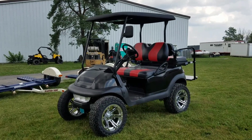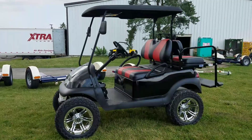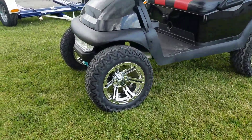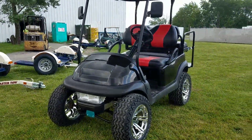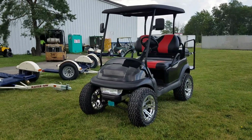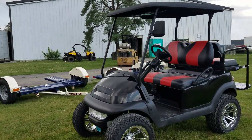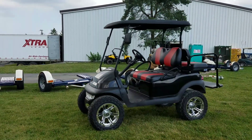Introducing the 48-volt Club Car Precedent for sale from safeforwholesale.com. This unit has just been done — it's fully reconditioned. This one is a 2013, and we do ship golf carts nationwide. We pretty much have them cheaper than anyone else in the entire USA. You can shop around and you'll find them anywhere from two to three thousand dollars more.